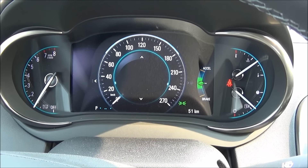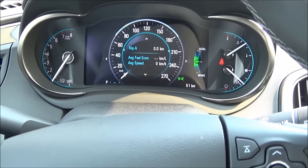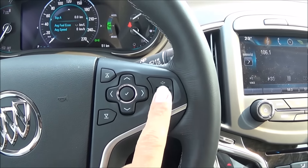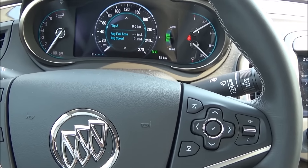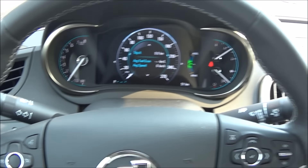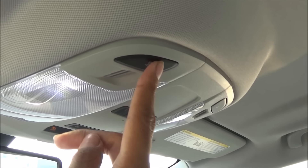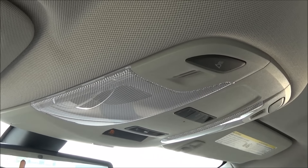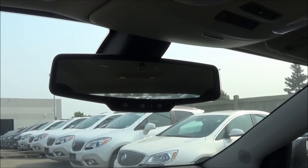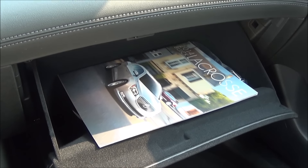There's a driver information center and steering wheel-mounted cruise controls as well as audio controls. Automatic headlights are included. Looking up top, you have an auto-dimming rearview mirror and LED interior lighting. The glove box is a decent size with a felt material lining.